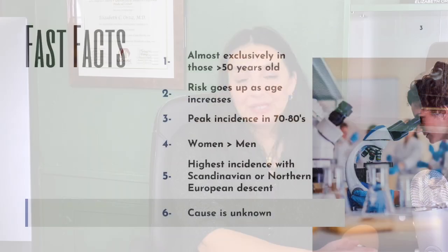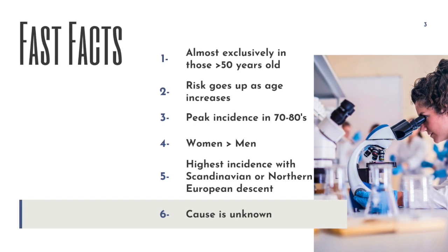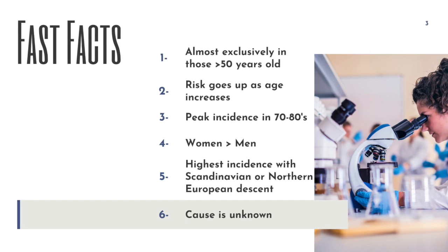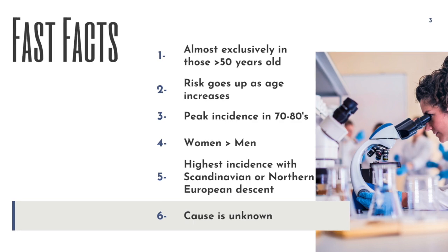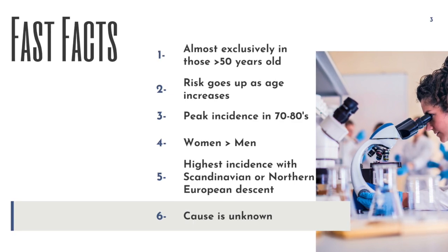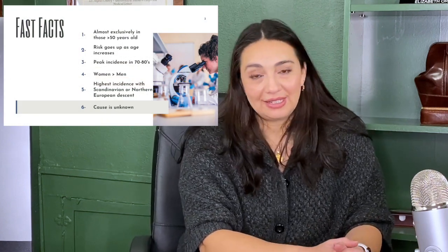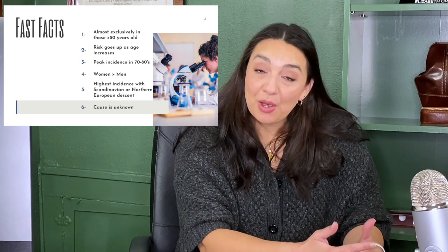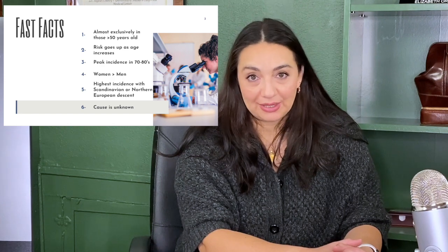Polymyalgia rheumatica is an autoimmune inflammatory condition that almost exclusively affects those of us over 50 years old. The incidence of PMR goes up as we get older, with a peak in our 70s and 80s. So it's very, very rare, if not impossible, to be a young person with PMR. Just like most autoimmune conditions, women are two times more likely to be affected than men. But as opposed to a lot of other conditions, family history really doesn't seem to make much of a difference with this one.